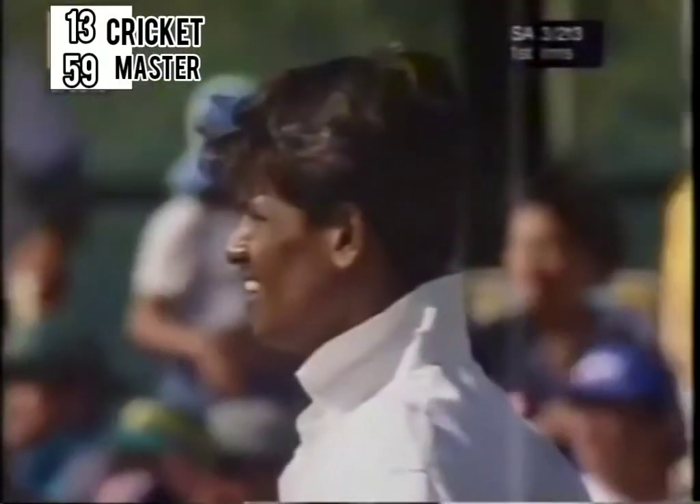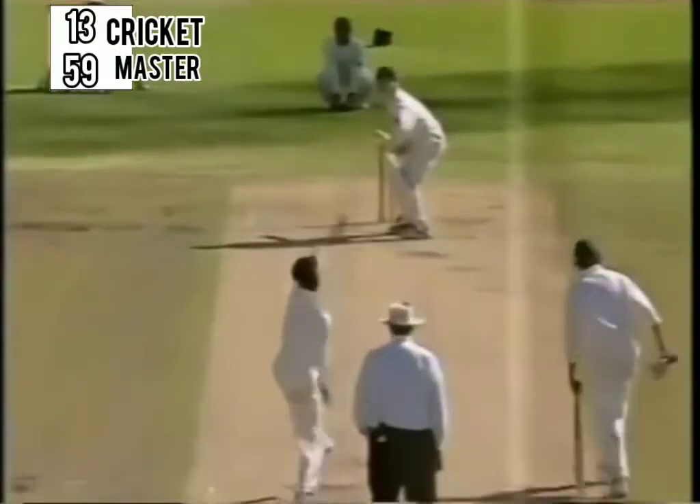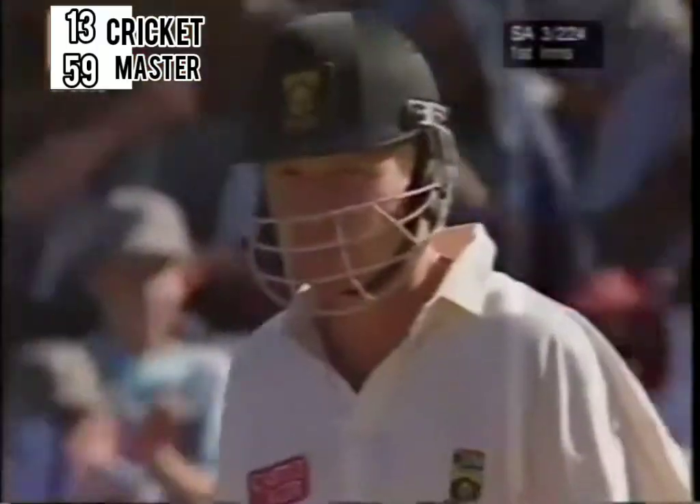And he picked up very nicely off his legs, and it should be four all the way. It's a long chase for Azharuddin. And he really picked up very nicely from outside the off stump, and it's a big six actually.